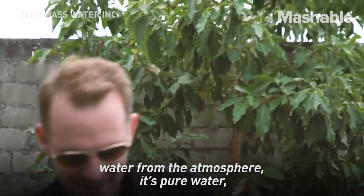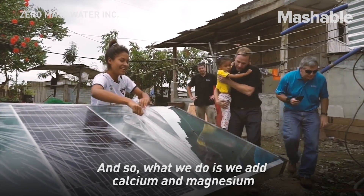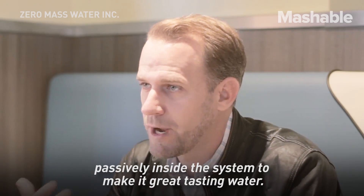When you absorb, in the way that Source does, water from the atmosphere, it's pure water, which isn't ideal for taste or health, and so what we do is we add calcium and magnesium passively inside the system to make it great tasting water.